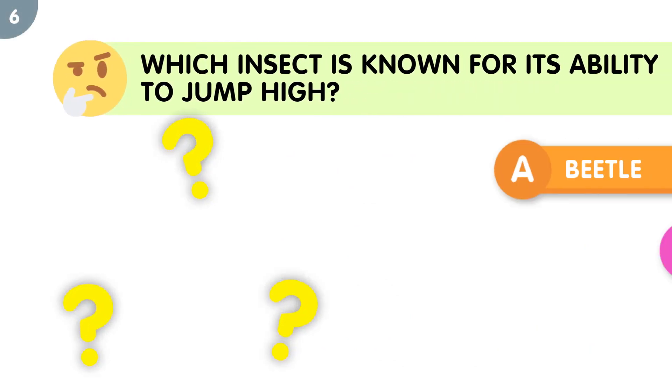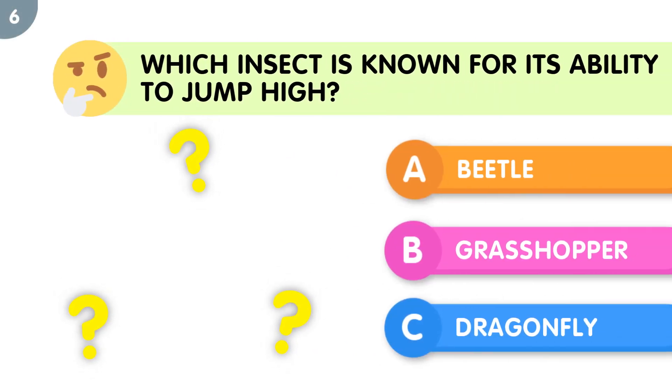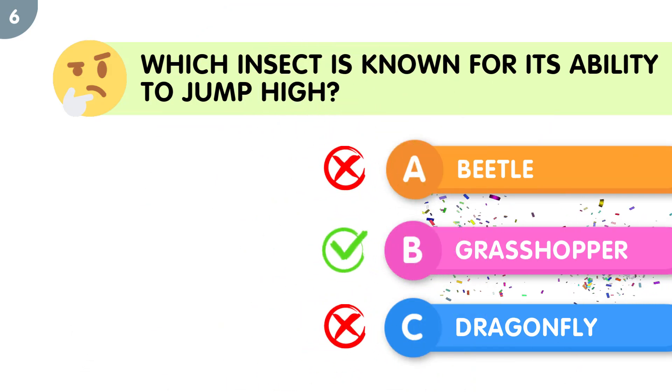Which insect is known for its ability to jump high? The correct answer is grasshopper.